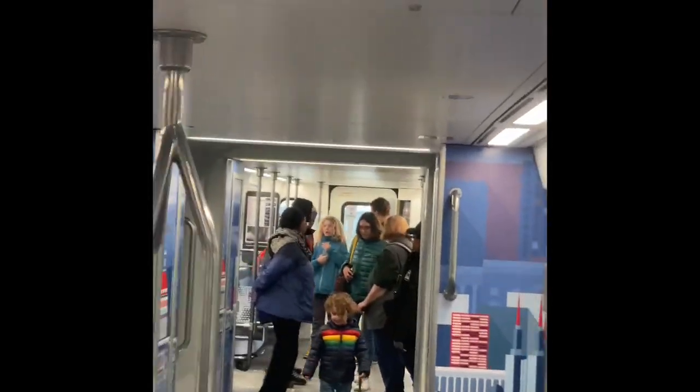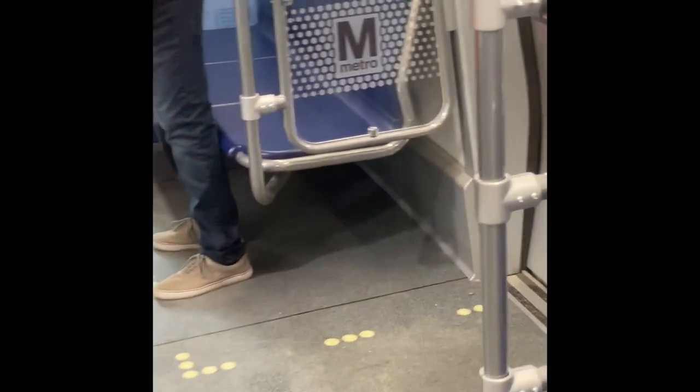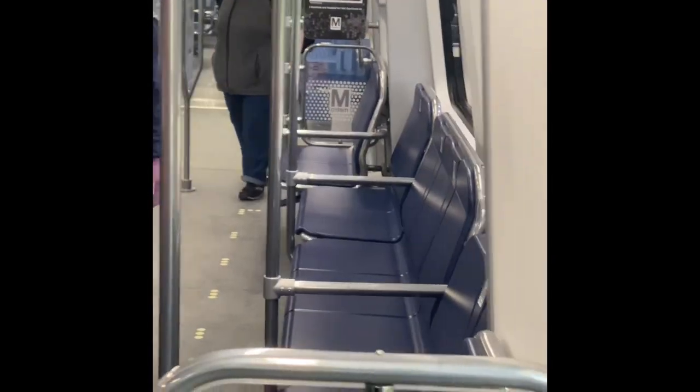Even those seats are kind of hard — not bad though. This is pretty good, I'm not gonna lie. I'm loving it though. This is like a dream come true right here. New truck. We might get some 8 cars soon. This is pretty cool. They're calling it the 8000 series — 8001 is right there.